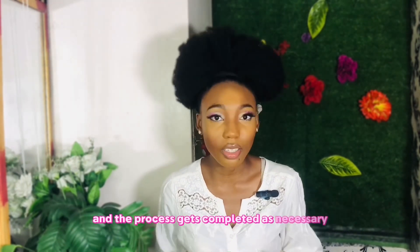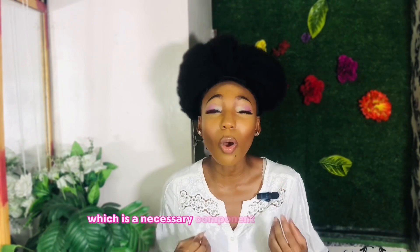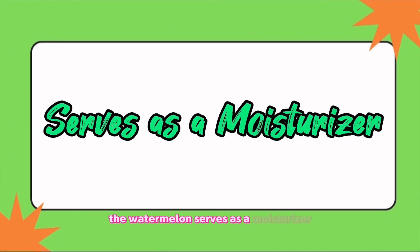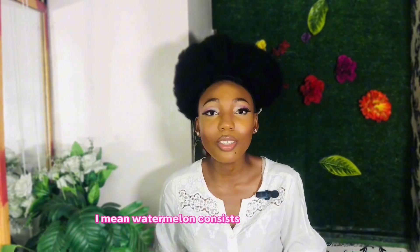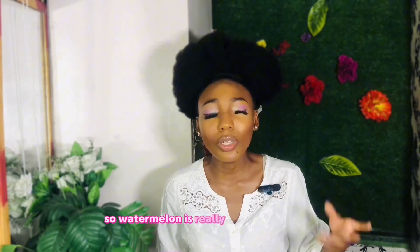Watermelon also helps to form collagen, which is a necessary component of healthy hair. Additionally, watermelon serves as a moisturizer — watermelon consists of 92 percent water, so it is really moisturizing.